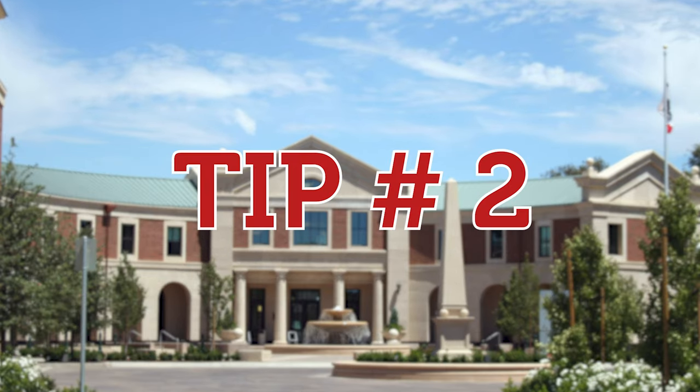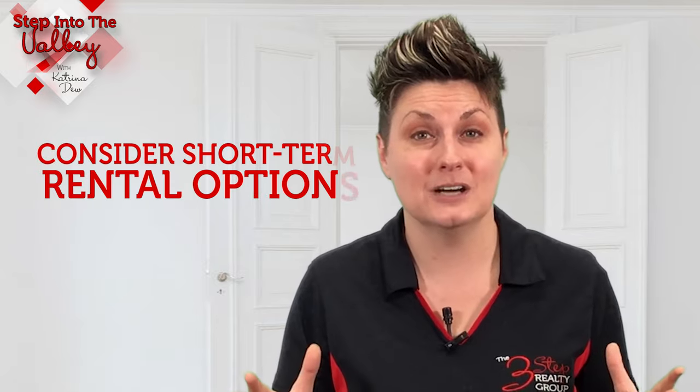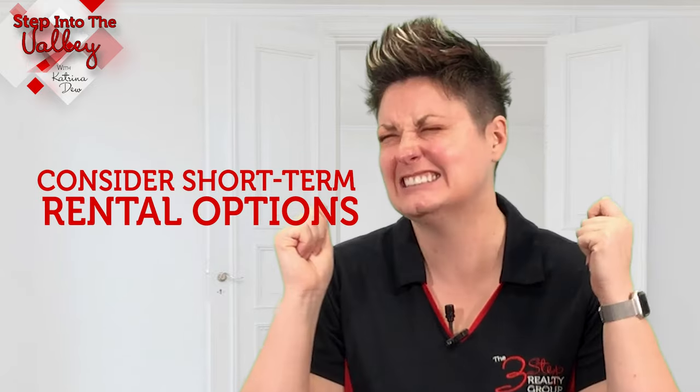Tip number two: consider short-term rental options. I know this is not the most favorable one because it means multiple moves, but sometimes it's actually the easiest in the long run. If you're able to move out of your home, then your agent can prep your home and buyers can see it at any time, and you get a lot more buyers looking at it, which means more possible offers.